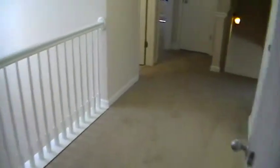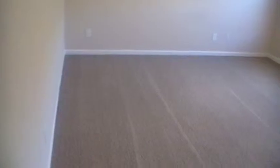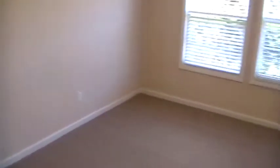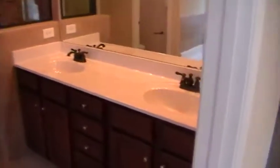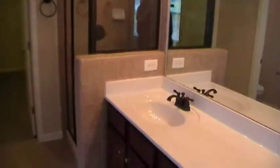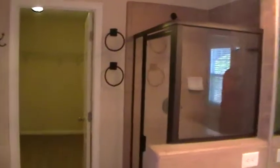Now let's take you to your master suite, which is at the top of the stairs to your left. Tray ceilings, ceiling fan, plenty of room in here for a full bedroom suite including a king size mattress. Love the layout of the bathroom here — double sinks, plenty of storage, full size mirror, separate shower with glass doors so you don't have to worry about curtains. A walk-in — monstrous — closet here at the end of the hall.